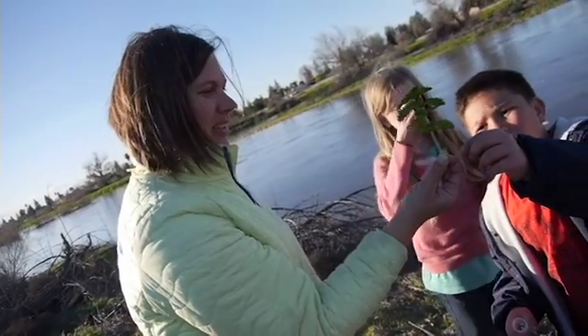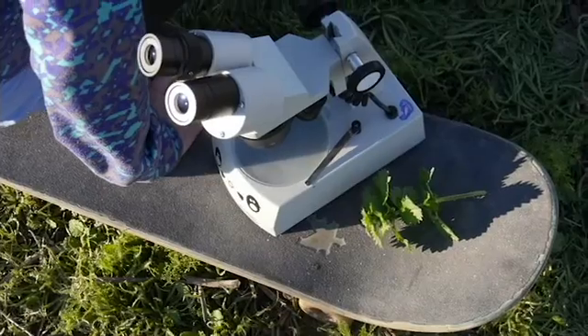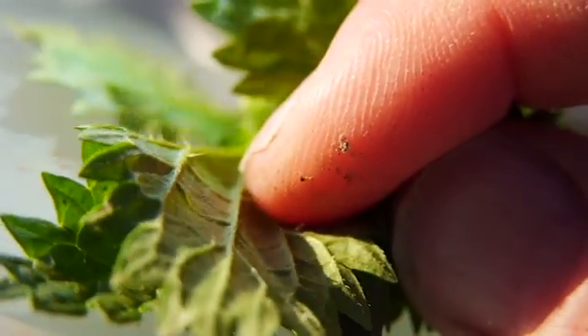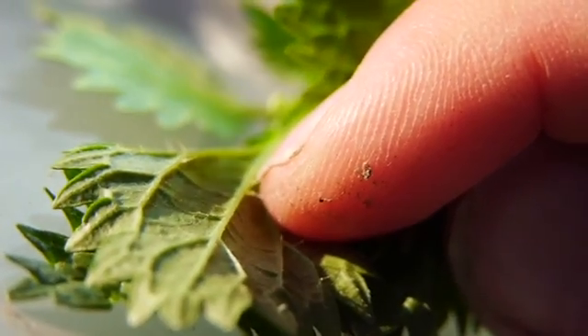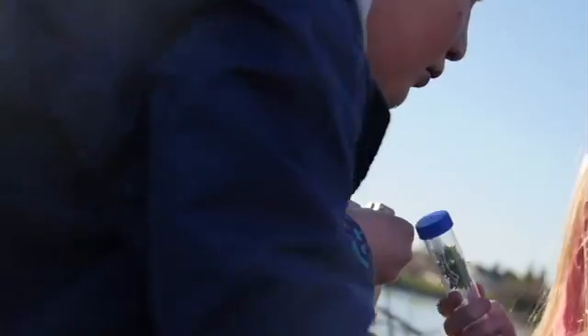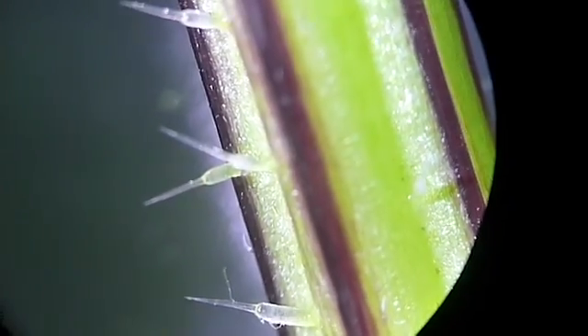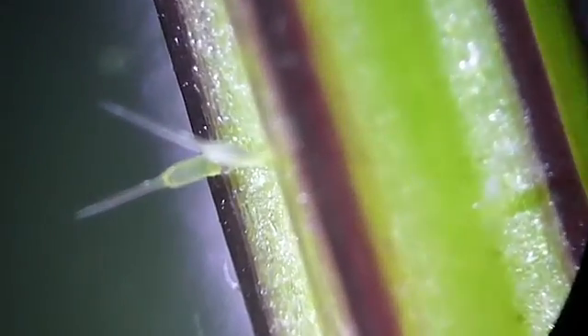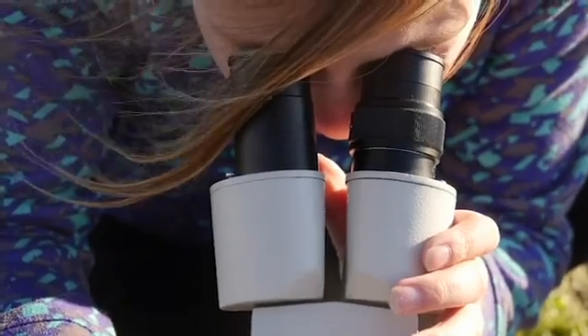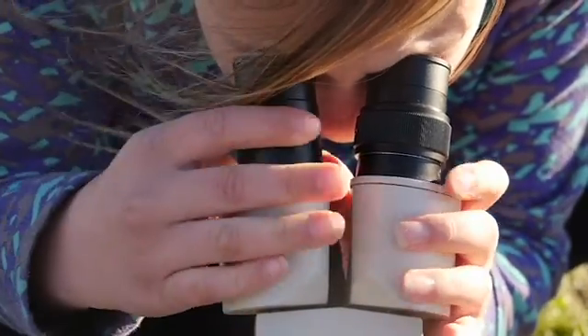But don't touch it, because it stings you. One time, when we went to the Kern River, I looked at some stinging nettle under the microscope. I've felt stinging nettle before, and it hurts. When you look at it without the microscope, it looks like a nice plant, but when you look with the microscope, you can see why it hurts, because it looks ferocious. The barbs on the stinging nettle are super sharp and curved, and they look really big.